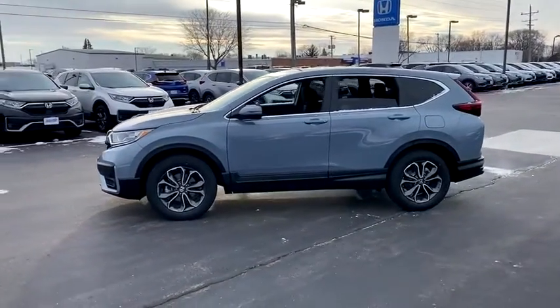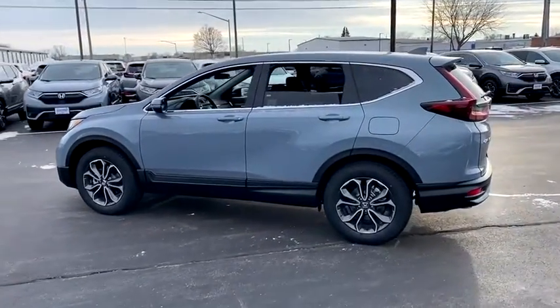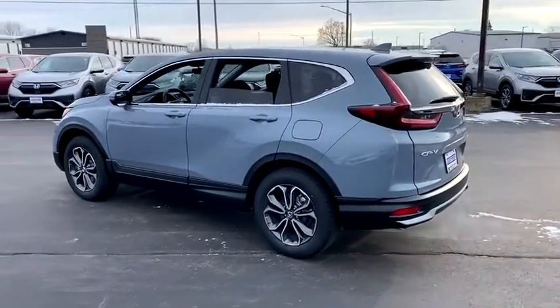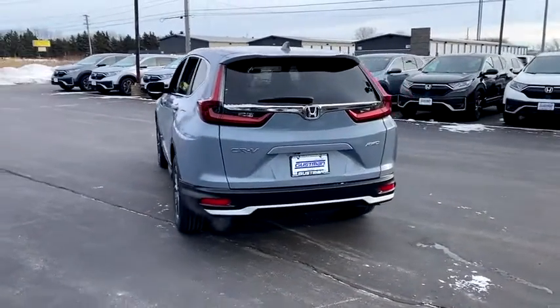Here are some of this vehicle's great options: tire pressure monitor, turbocharged, all-wheel drive, heated mirrors, aluminum wheels, rear spoiler, remote engine start, brake assist, and traction control.